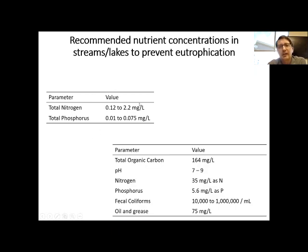For comparison, the raw wastewater chemistry shows nitrogen and phosphorus concentrations much higher than what is recommended in our actual streams.